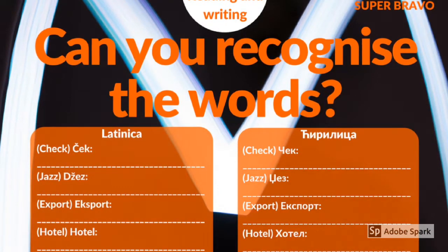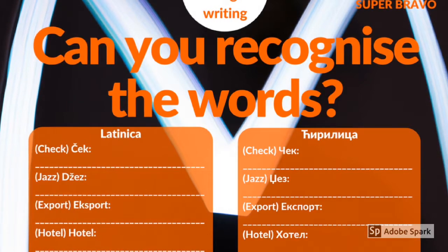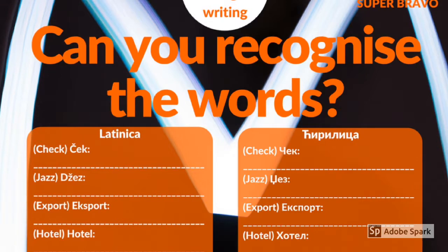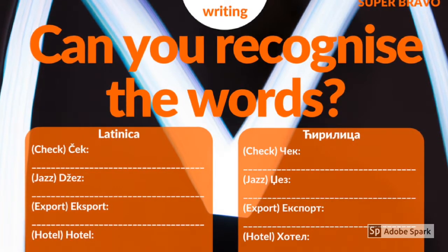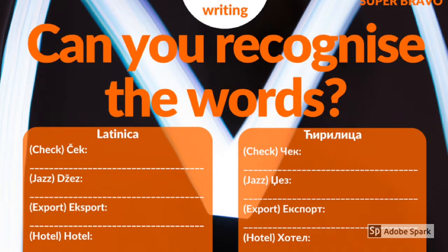Pick Latinica or Cirilica and let's start reading: check, jazz, export, hotel. You can also write these words to practice writing.